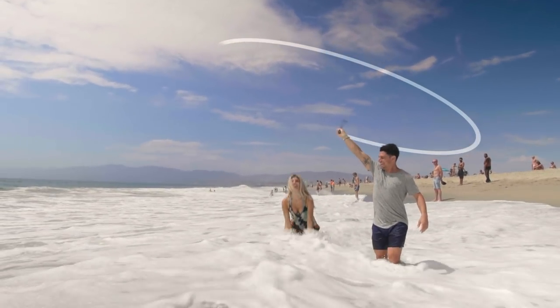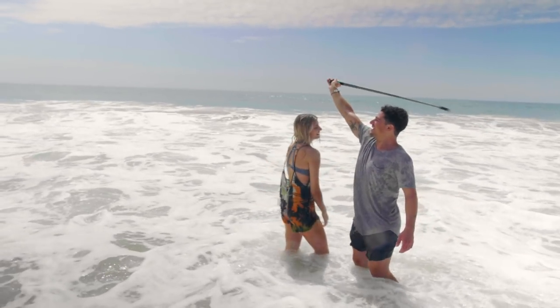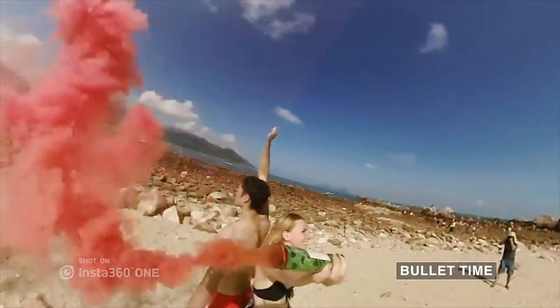Which got us thinking — what else can you do with a stabilized camera and an invisible selfie stick? For the first time ever, epic bullet time shots are easy.